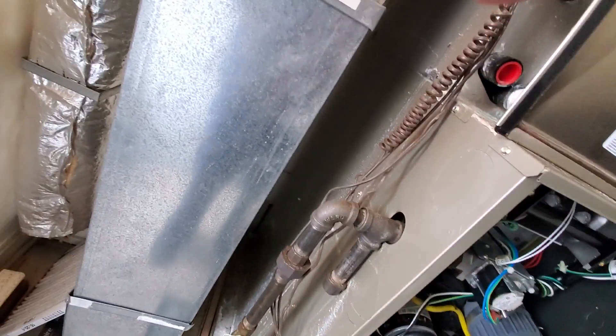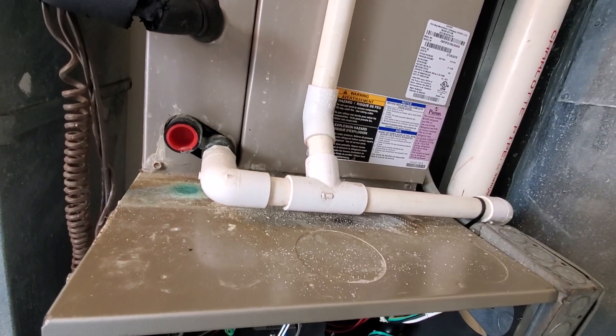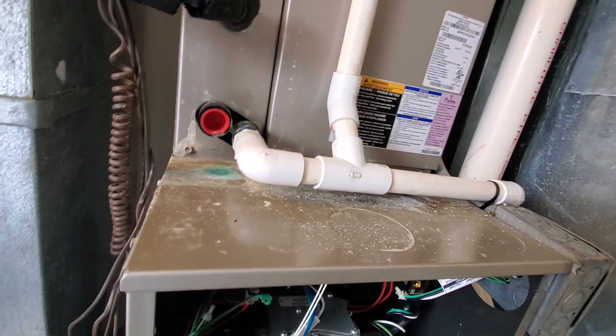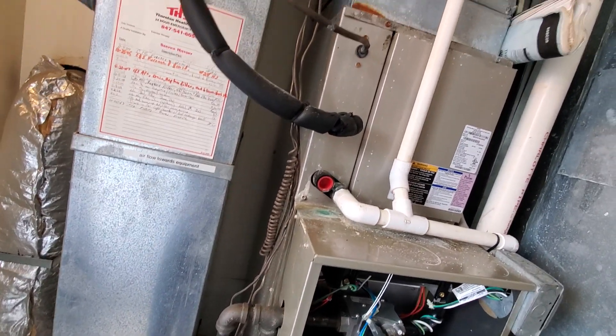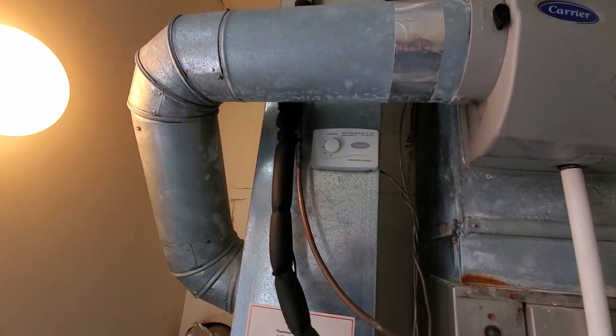We have a cased coil over the top that is a two-ton cased coil, with dimensions of 14 by 21 by 20. We have a small bypass humidifier over the top of that.